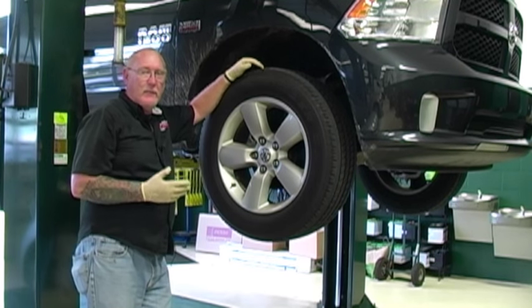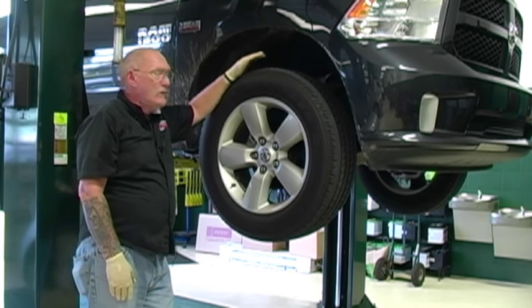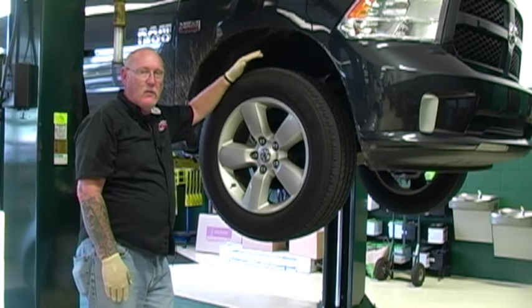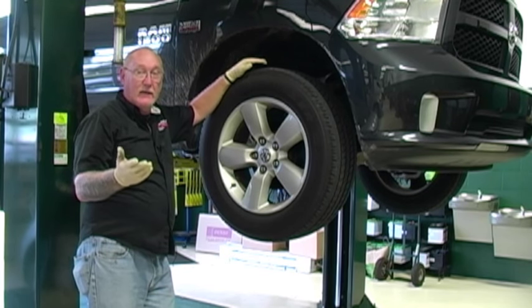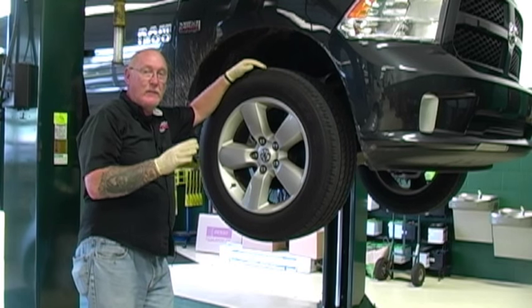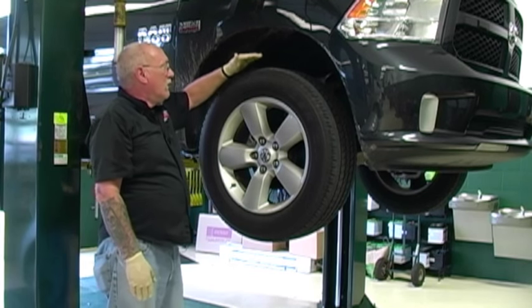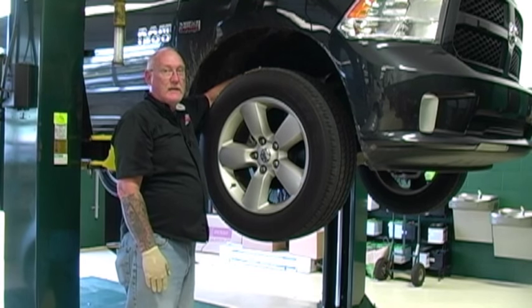With the vehicle safely up in the air on the lift, we can move on to a closer inspection of the front end, the steering and suspension components. The first thing I'm going to do is a quick tire inspection. I'm not going to go into a lot of detail here because we covered that last month. You can always look that up at the AutoPro Workshop, the MotorAge website, or our YouTube channel.